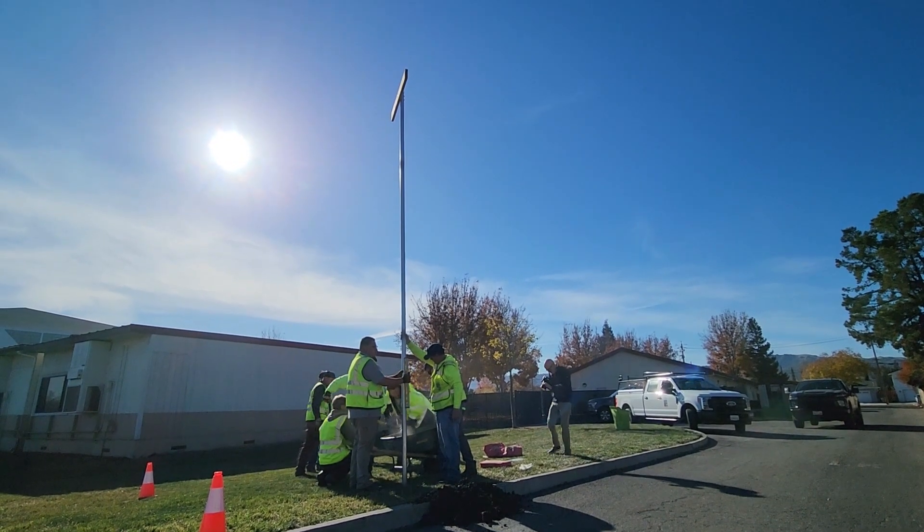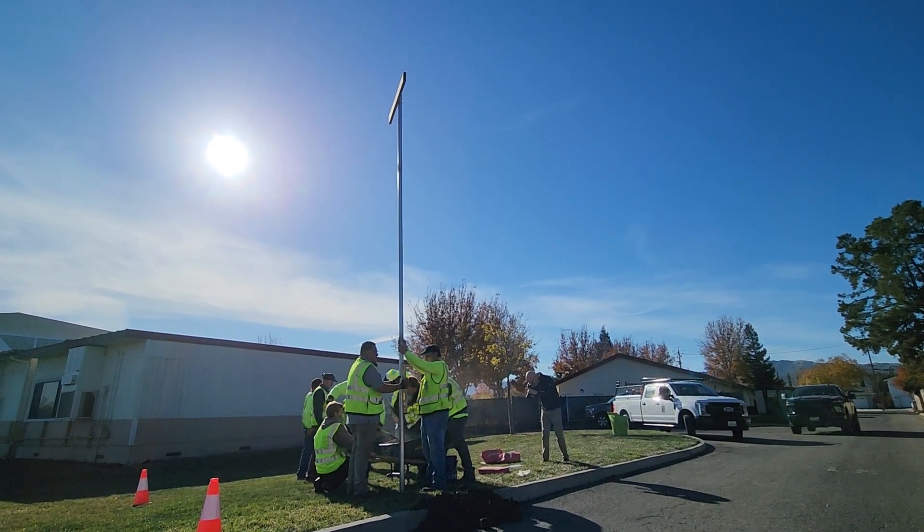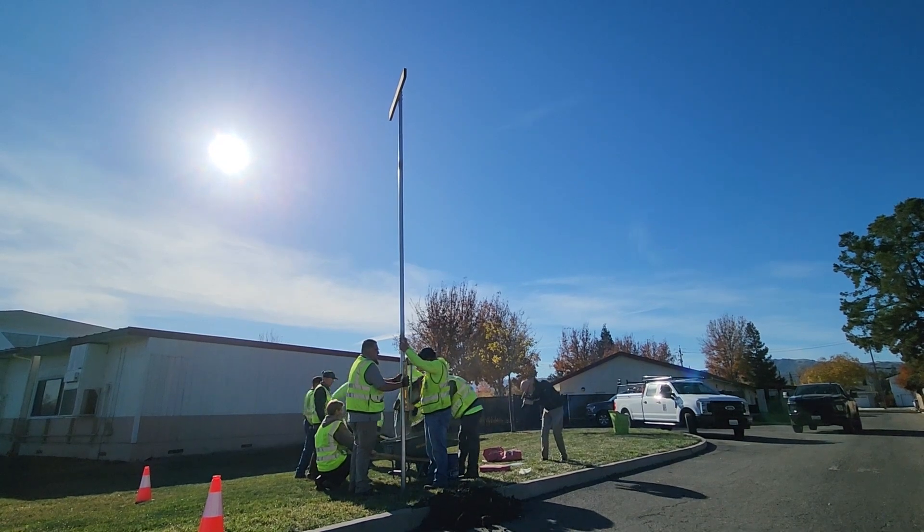Hawk perches can be combined with monitoring, exclusion, and trapping to create an integrated pest management approach to effectively manage rodents.